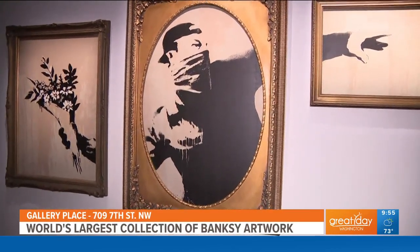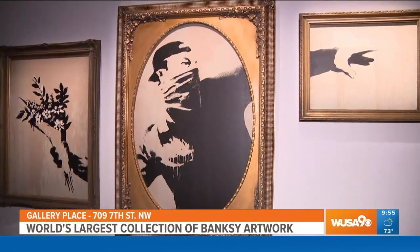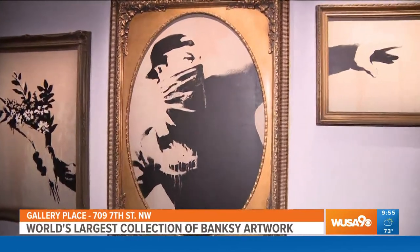This is one of his most iconic pieces, originally painted on a wall in Jerusalem as he was making commentary about conflict in the Middle East.